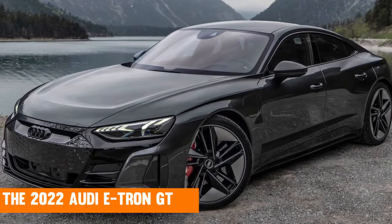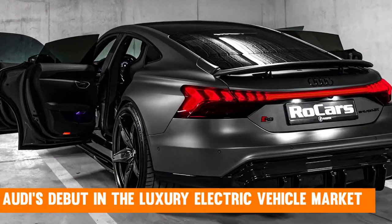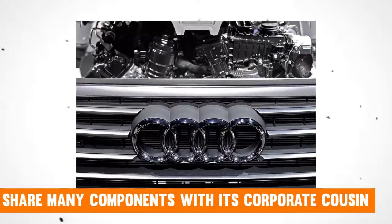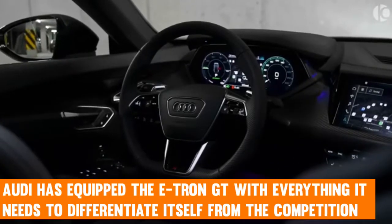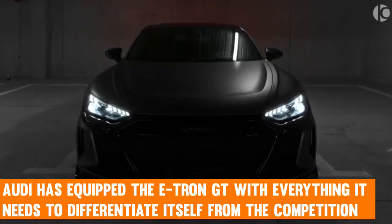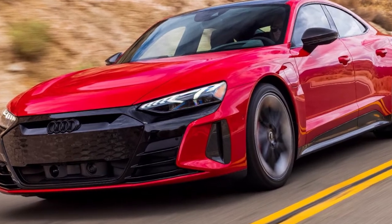The 2022 Audi e-tron GT is an all-new electric sportback that will mark Audi's debut in the luxury electric vehicle market. It will share many components with its corporate cousin, the Porsche Taycan, which will also be produced by Audi. Although it is essentially a Porsche with a new exterior, Audi has equipped the e-tron GT with everything it needs to differentiate itself from the competition, and we believe Audi's design staff has nailed it.